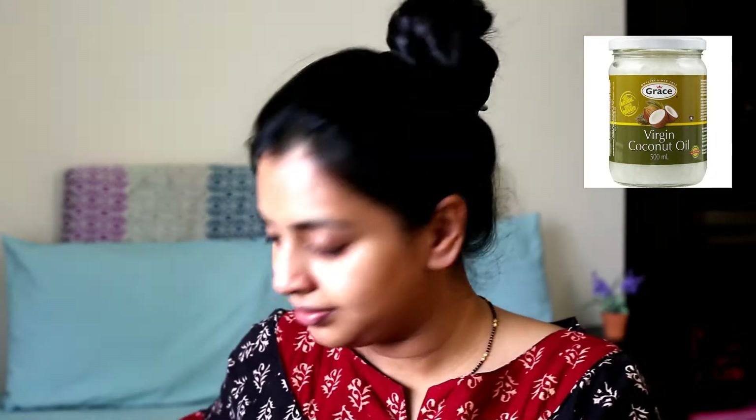The first thing I do to my skin as soon as I wake up is to apply coconut oil or olive oil, because my skin feels extremely dry in the morning. I'll take a little bit of coconut oil — here I'm using virgin coconut oil. I'll first warm it up by rubbing it between my fingertips and apply it all over my face.